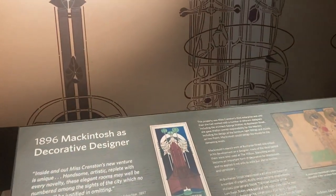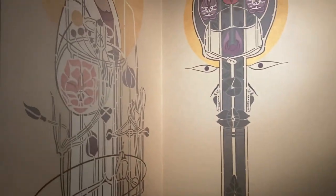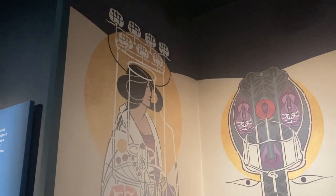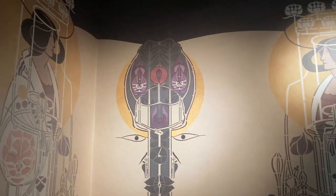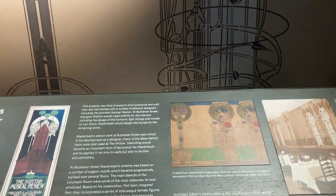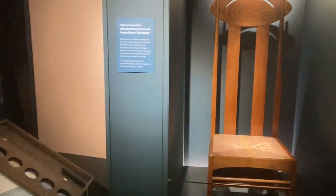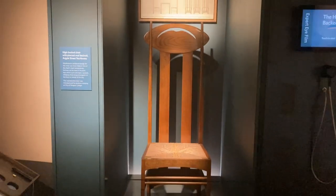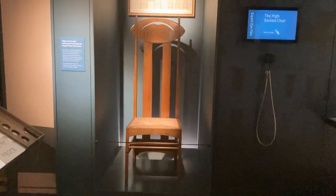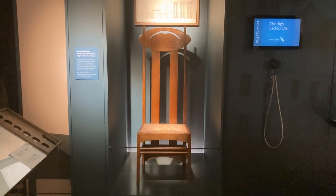And it's gone into a lot of detail about Mackintosh's style. You can see some of the examples here. A lot of the interior design especially was done by Mackintosh's wife. This is one of the iconic high-back chairs — if you know of Mackintosh, you recognise these chairs straight away.